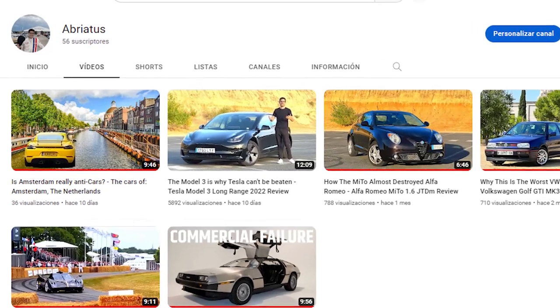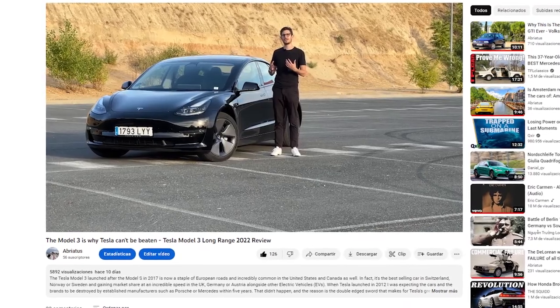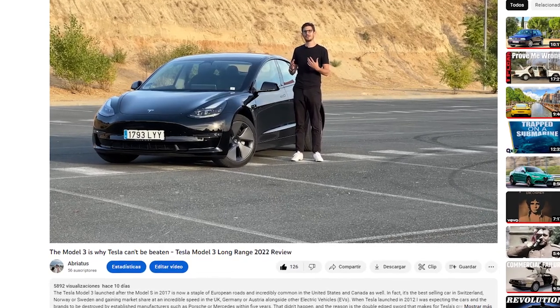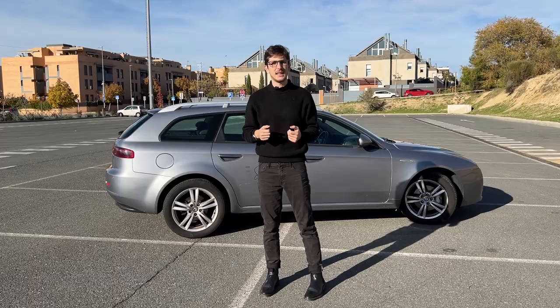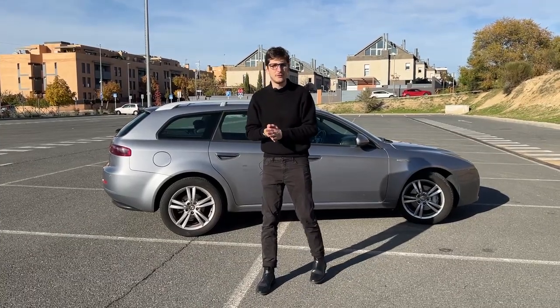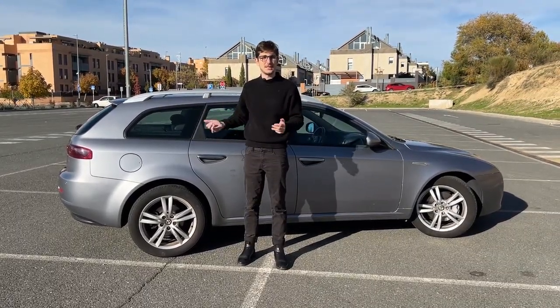If you reached this point in the video, I think it'd be a great idea if you subscribed. This is a new channel and having more subscribers helps a lot with getting the YouTube algorithm to do its magic. Thank you very much. And if all that space in the trunk is not good enough for you, you've also got roof bars where you can take far more luggage than you can fit in the back.